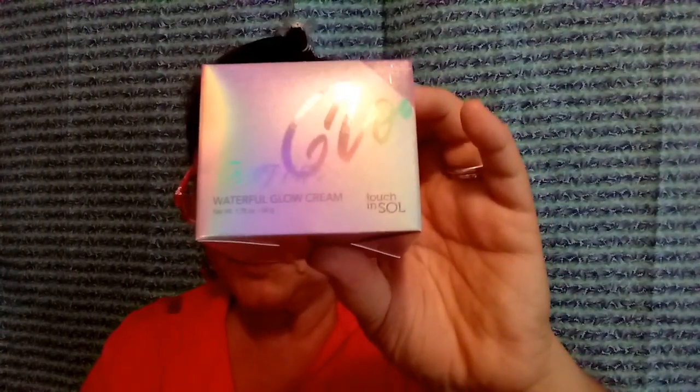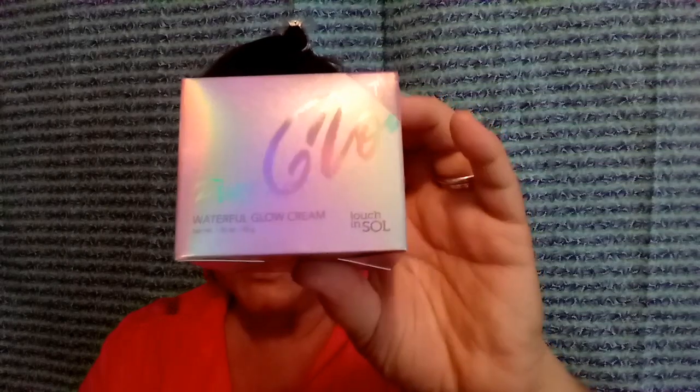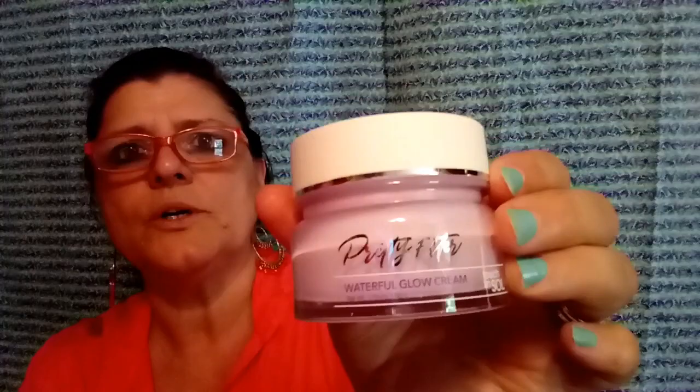Here's your tip: after applying your toners and serums and other skincare products, massage a dime-sized amount into your skin and tap to help it absorb. That's a lot of layers — I think I'd only do one of the other steps, but that's me. I guess you guys might want to see what the container looks like — oh, it's a really pretty container. It's got a pretty purple color and of course it's got the seal on. I'll just leave that.